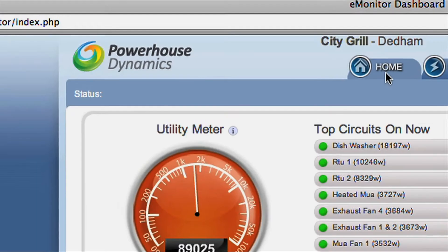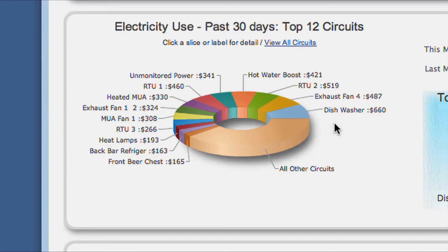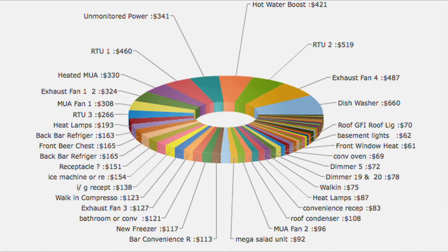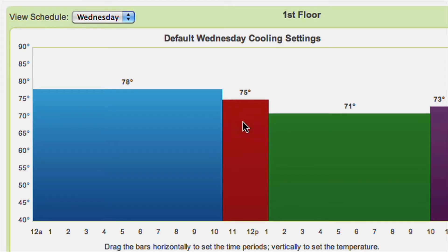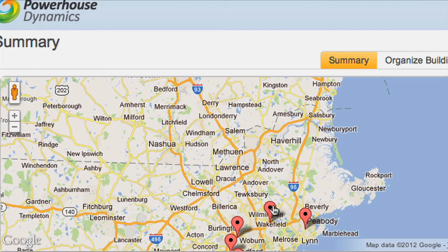Manage your energy and assets with SightSage from Powerhouse Dynamics and always know exactly where energy is being used and how much it's costing. Control your heating and cooling costs and equipment from your computer or mobile device and optimize energy usage and profits across locations.